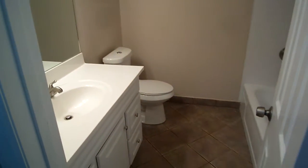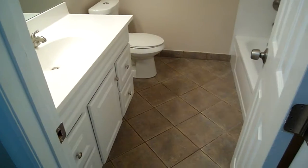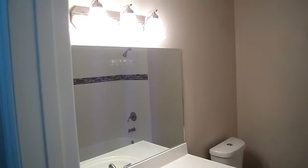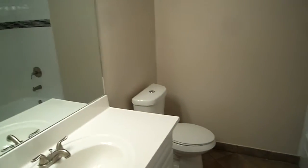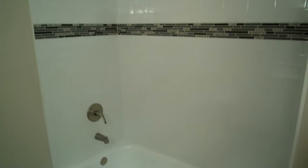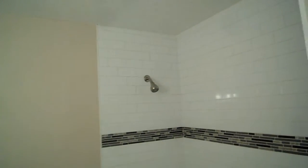Now we're coming into the hall bathroom, also fully renovated. Beautiful white vanities, new light fixture, and the toilet is completely new. Take a look at this beautiful tile work in this shower-tub combo — the subway white tile that's so popular goes all the way to the top.